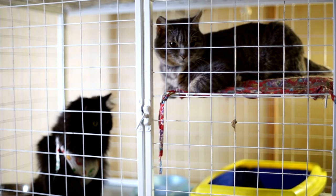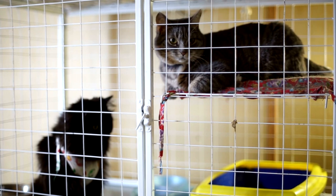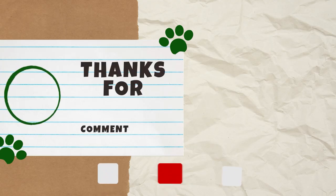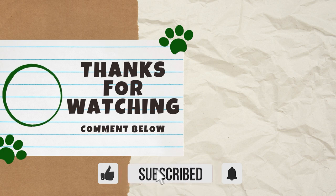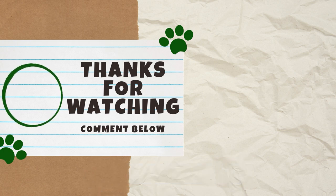There you have it. After hearing these numbers, I am even more thankful for low-cost animal shelter fees. If you found this video interesting, please give it a thumbs up, as it helps other cat lovers find our content. We would love to hear your thoughts in the comments below. Thank you for watching, and we'll see you next Catterday for another video.